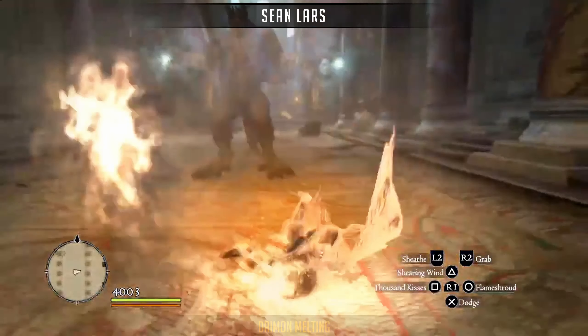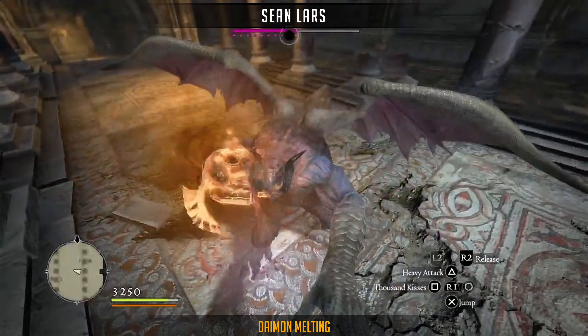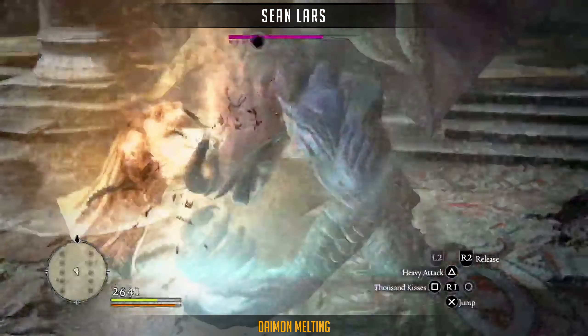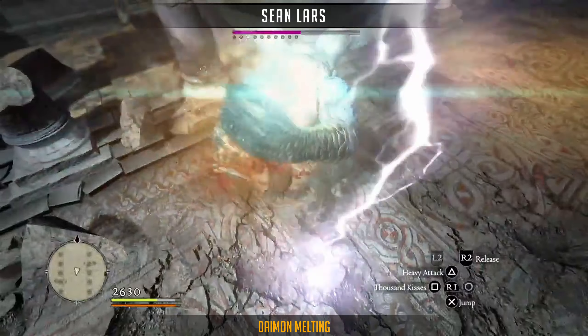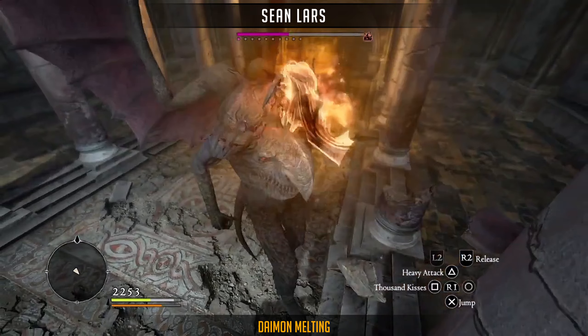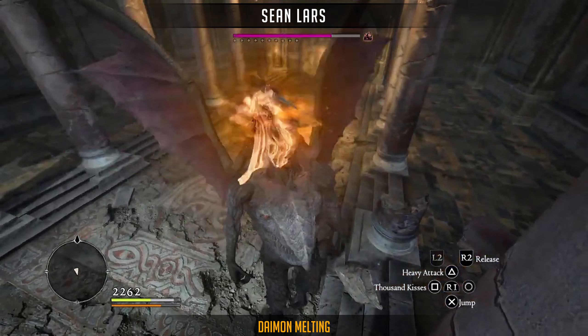This clip from Sean Lars shows off the incredible power of level 3 skills, in this case Flameshroud, the upgraded version of Immolation. It's one of the fastest daemon kills I have ever seen, and the whole fight takes less than 2 minutes.